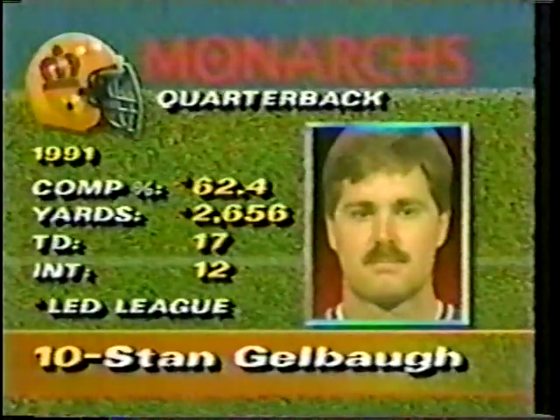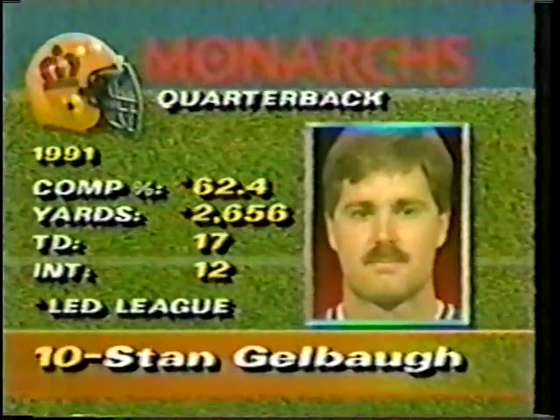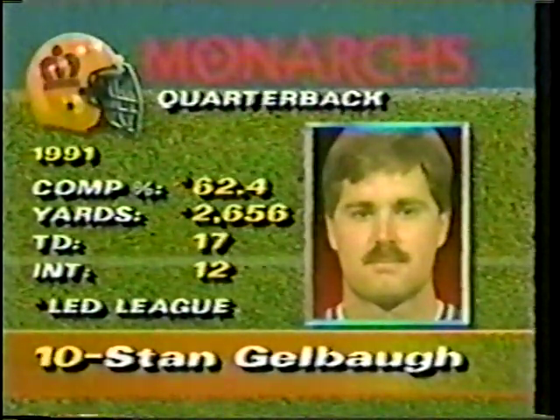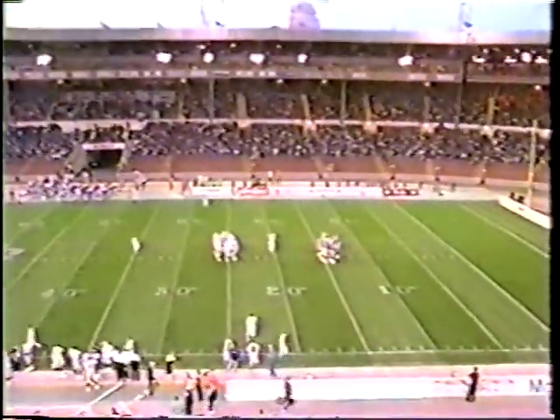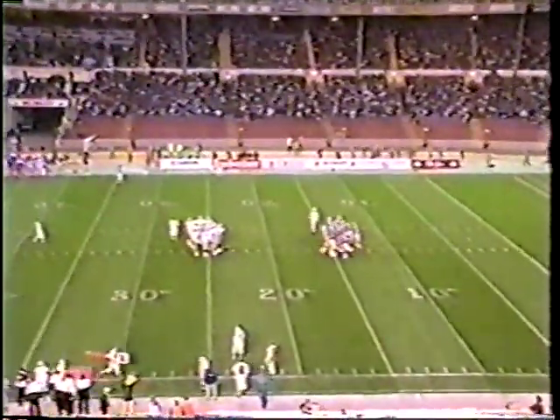Gelbaugh — look at these numbers: 62% completion, 2,600-plus yards, 7 TDs, 17 TDs, and 12 interceptions. On the practice field with him the other day, he now is more into this offense. He's actually doing a little coaching on the field as well.